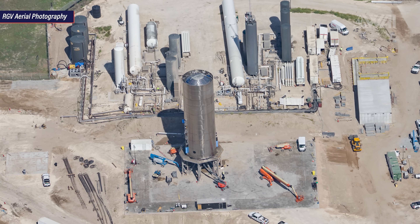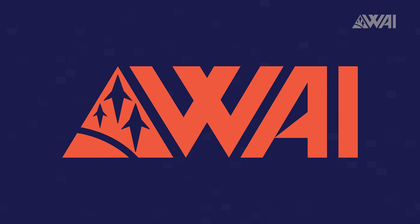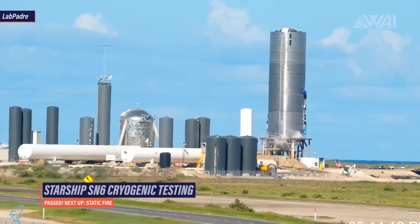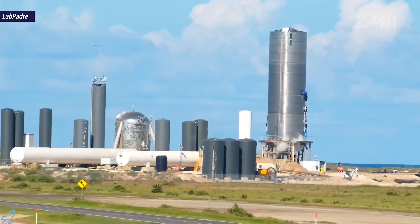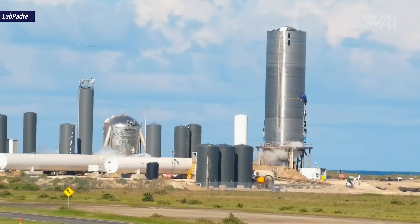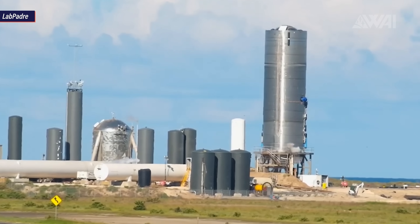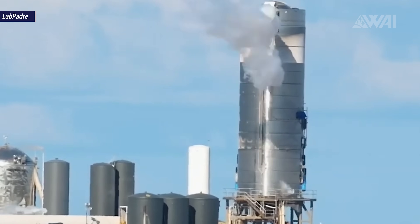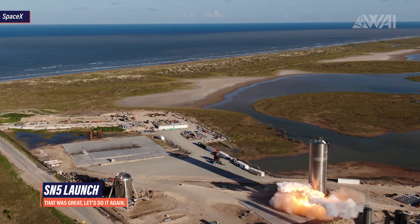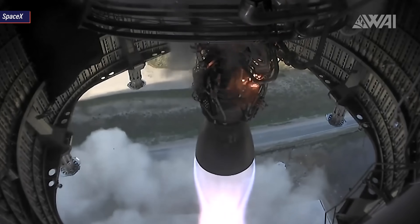Besides all the construction going on, SpaceX of course is working on getting the next prototype into the air. Serial Number 6 is going through its paces to prove it's flight worthy. On August 16th, Starship Serial Number 6 passed the first test on the way to another 150-meter hop. Cryogenic proof testing was performed and everything went exceptionally well. It looks like SpaceX is past all those repeating RUD events they encountered on prior prototypes. If this is true, we should be in for lots and lots of flight action in the coming weeks, generating data in huge amounts — exactly what's needed on the way to a 20-kilometer flight.